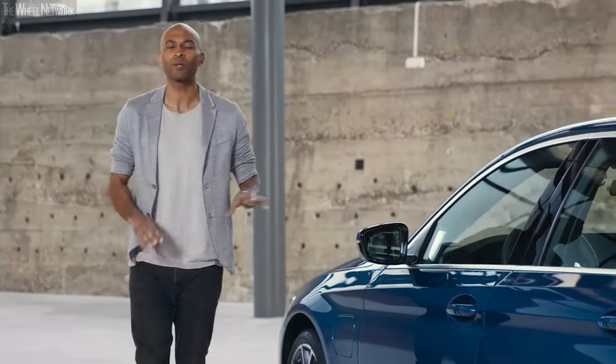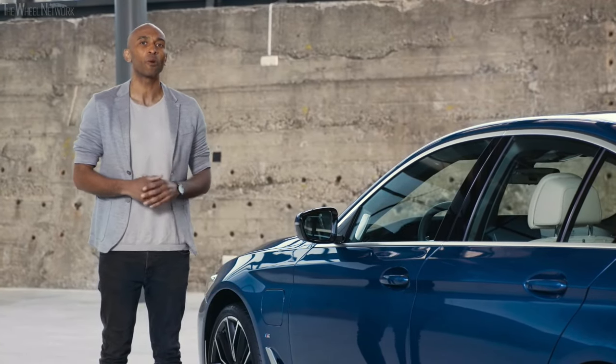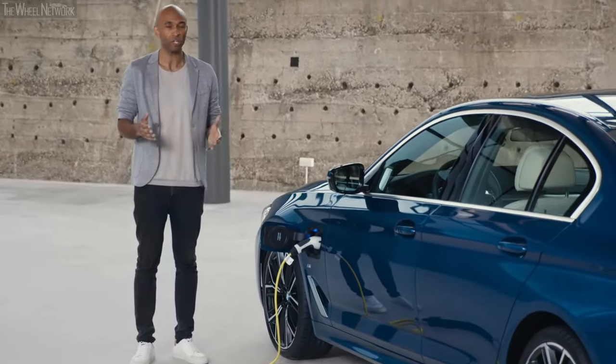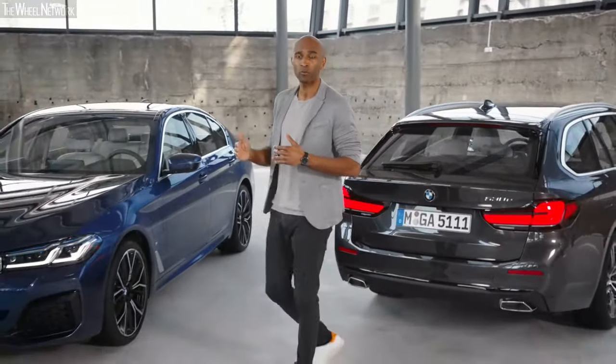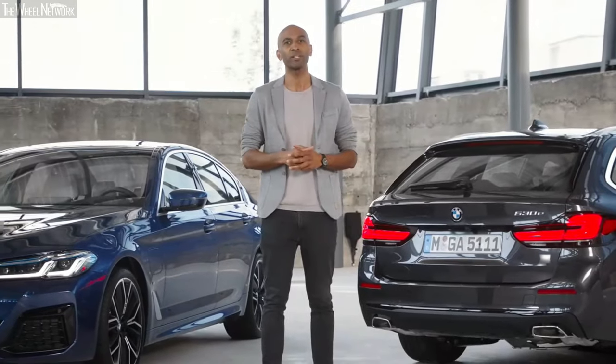You can charge your plug-in hybrid almost anywhere. The high voltage battery is charged in a particularly efficient way during driving by means of brake energy recuperation. It can also be charged with a conventional household socket using the standard charging cable included — this way, a completely empty battery can be charged to 80% within 4.3 hours. With a BMW i Wallbox, the same charging procedure can be completed within 2.6 hours. In all BMW 5 Series plug-in hybrid models, the latest BMW eDrive technology increases both efficiency and electrically powered range, as well as hallmark driving pleasure — the 5 Series plug-in hybrid is not only future-oriented, but also fun.